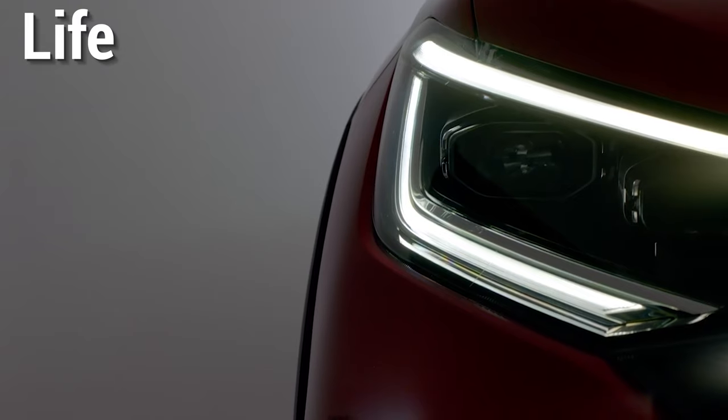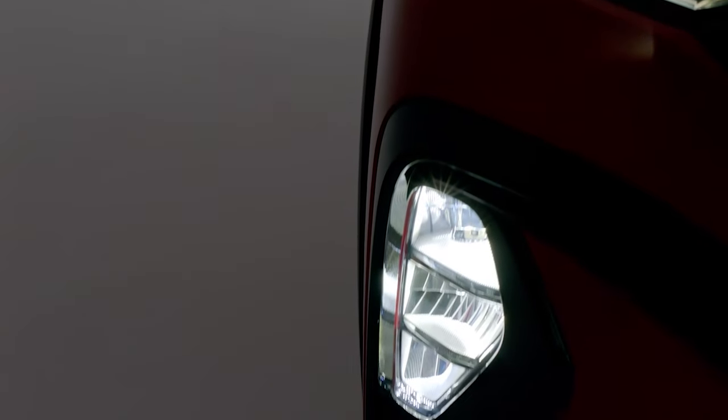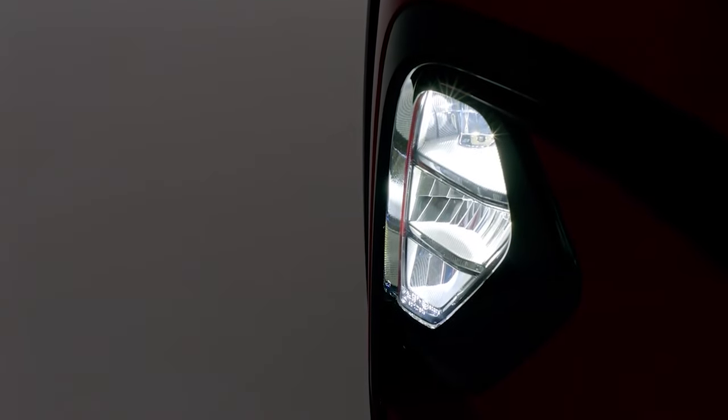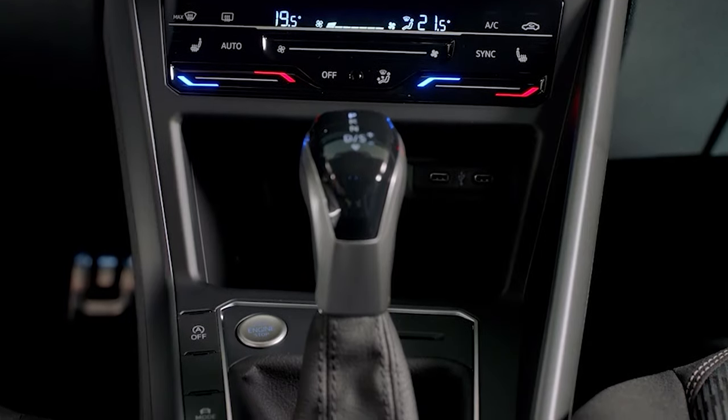The next trim up the ladder is Life, which will likely strike the right balance between equipment and affordability. This variant offers features like puddle lights, helpful for night-time parking, the option of a panoramic roof, different cabin upholstery and an extra USB-C charging port.